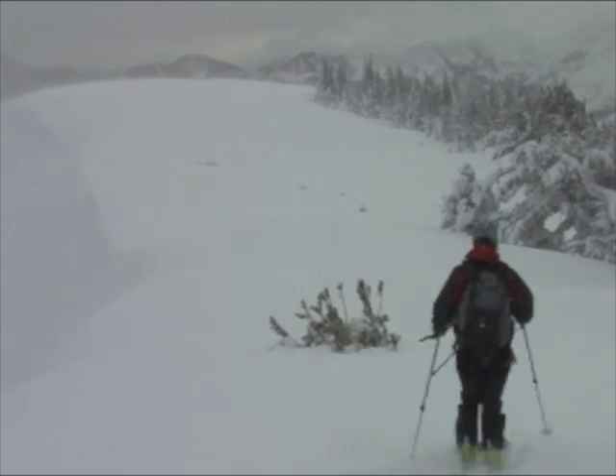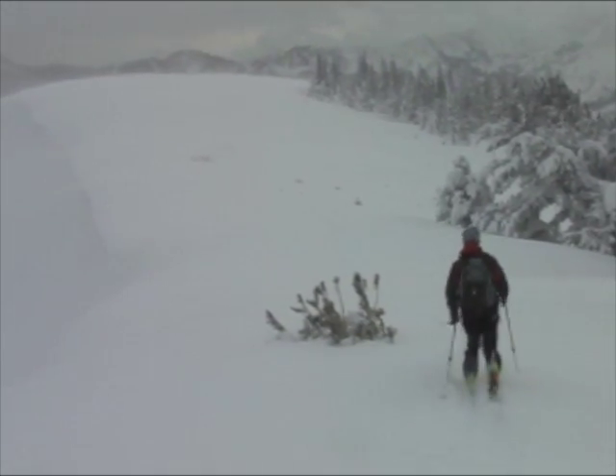So then we headed on back home. Wind loading was still continuing, blowing snow onto downwind terrain. That's the main hazard we'll have to worry about tomorrow, and of course today.